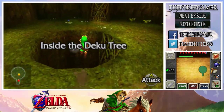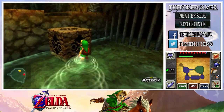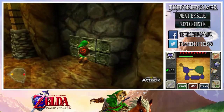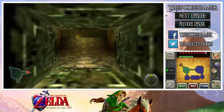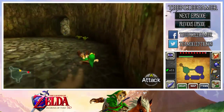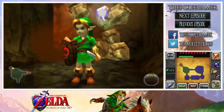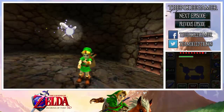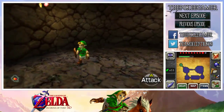Now that we're back here in the Great Deku Tree, this is a gold skulltula that we can't get as Adult Link, by the way. Not only do you have to be Young Link to crawl through the space, but you just can't enter the tree as an adult in general. Even if you use glitches — I think they still exist in the 3D version — you still can't get over here. The gold skulltula is up on the wall, so I'm going to go ahead and use Din's Fire to kill both of these things. Din's Fire, believe it or not, is a one-shot on the gold skulltula as well.